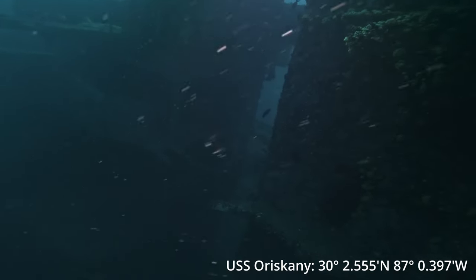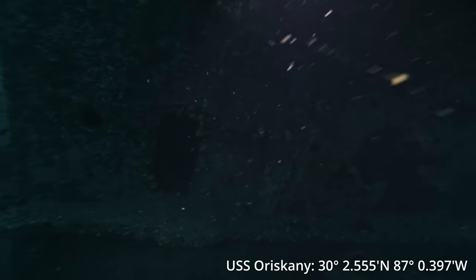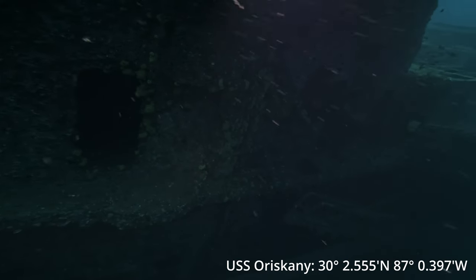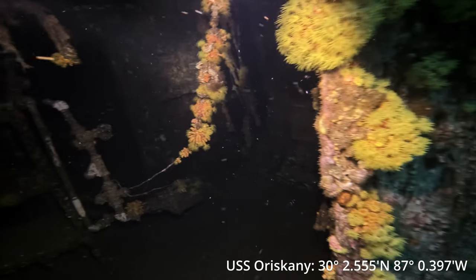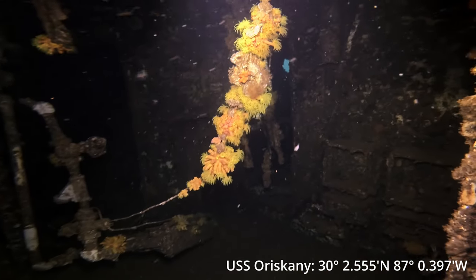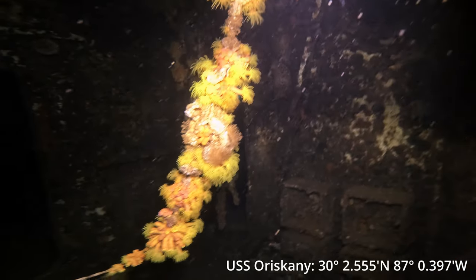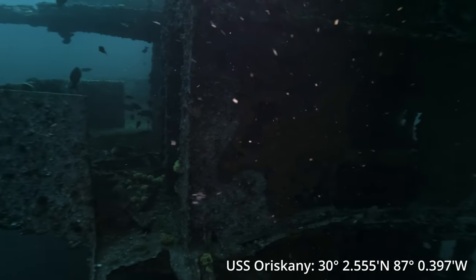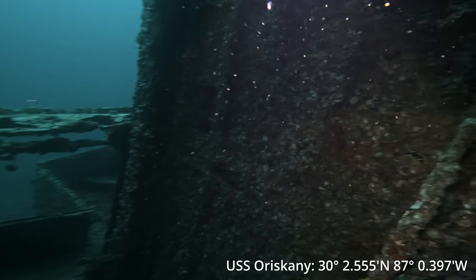It's been sitting on the bottom of the Gulf now for 17 years. If you're diving this wreck, the top of the flight control deck sits at 84 feet. The forward gun platform is at about 107 feet and the aft gun platform is at 109 feet. You'll see that here in a minute in the clips — I'll show you exactly where those are.